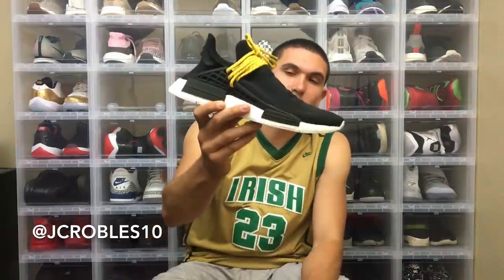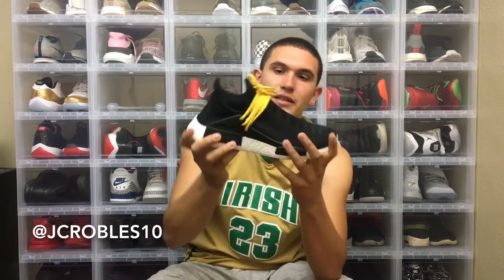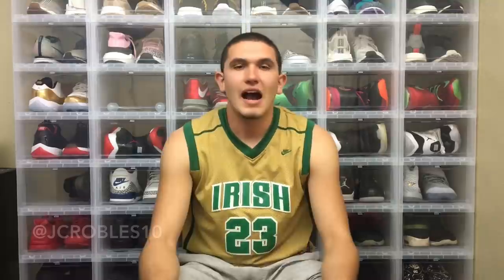This was probably the most expensive pickup to date — got these back in June, deadstock off GOAT, and they're still DS. Probably the best sneaker in my collection in my opinion: the black Pharrell NMD Human Race. I just love this all-black shoe with the yellow laces — the yellow laces really make it pop. It's my favorite shoe in the collection.